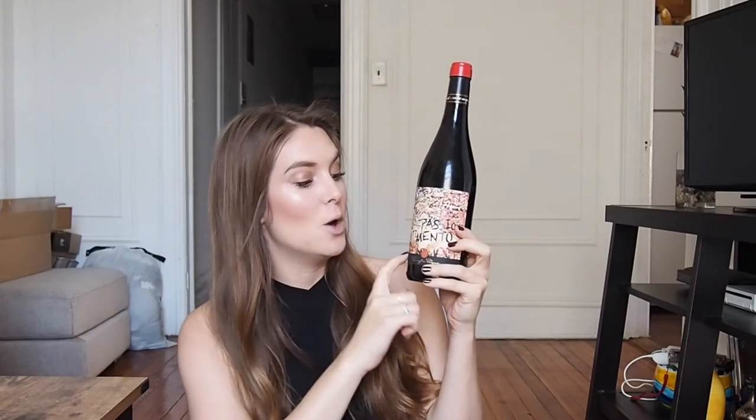One of my favorite red blends — this label is so cool. It's modeled after Juliette's Wall in Verona, Italy, so it's just like a love wine. It's really inexpensive — I would say probably about $15 a bottle, and it tastes so good. They also make a Prosecco and a white blend that is also the Passamento brand with the Romeo and Juliet label. So definitely pick these up.